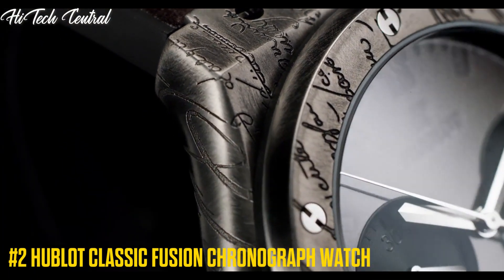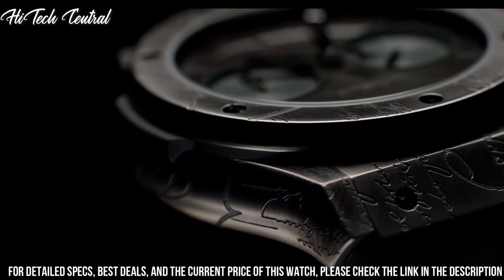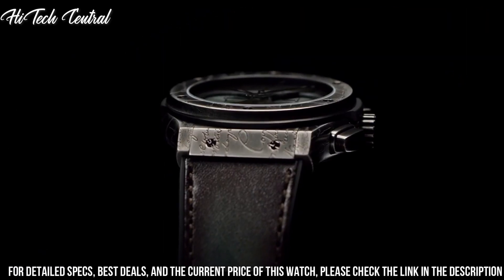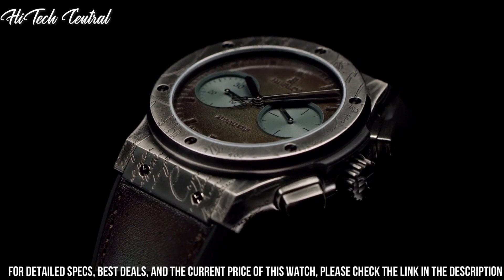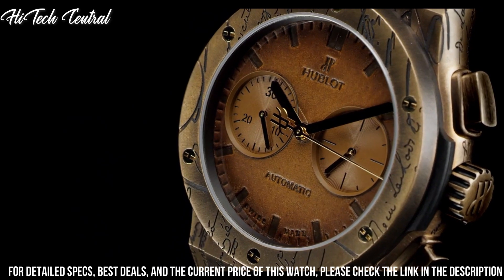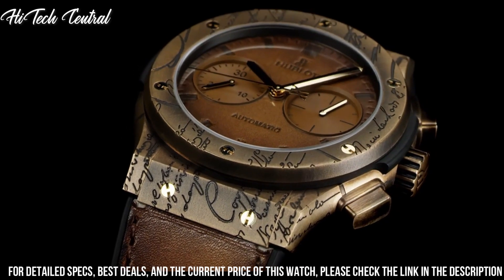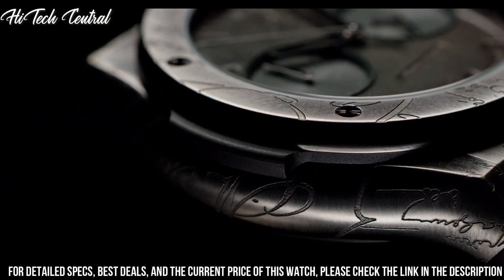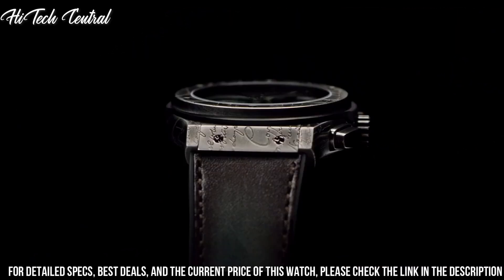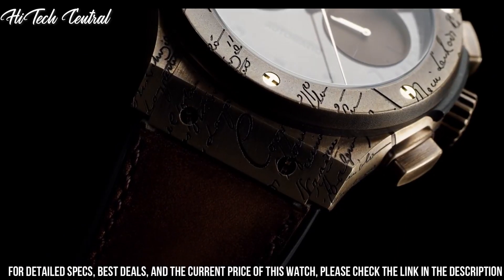Number 2: Hublot Classic Fusion Chronograph Watch. Dial type: analog. Date display at the 3 o'clock position. HUB2912 quartz movement. Scratch-resistant sapphire crystal. Pull-push crown. Solid case back. Case size 33mm. Round case shape. Fold-over clasp with push-button release. Water-resistant at 50 meters, 165 feet. Functions: date, hour, minute, second. Luxury watch style.